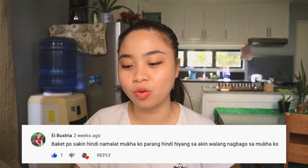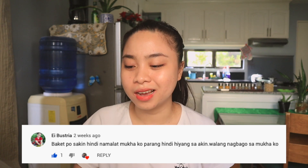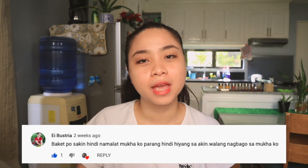Next question: 'Why didn't my face peel? It's like the product doesn't suit me — nothing changed on my face.' I answered this earlier — it depends on the products you used before this rejuvenating set, and also depending on your skin's reaction. As long as the product suits you, you can continue using it. But if not, of course, you should stop.